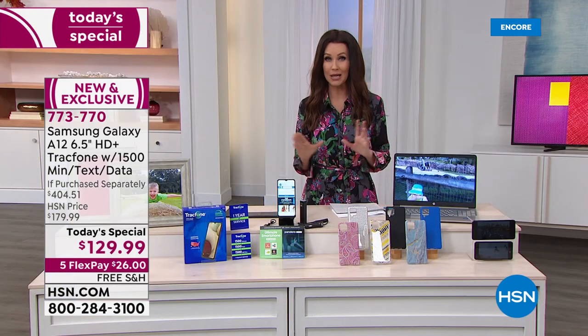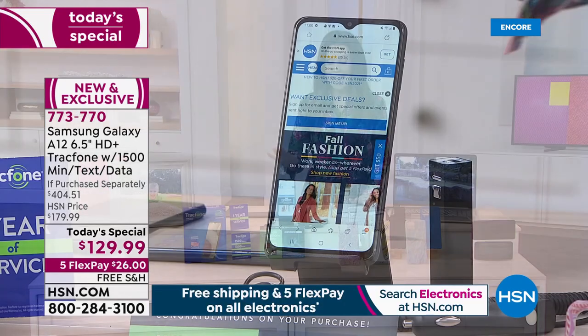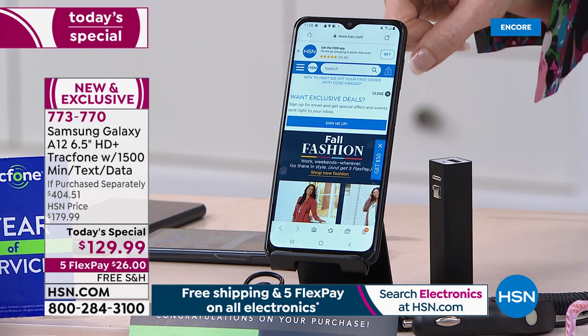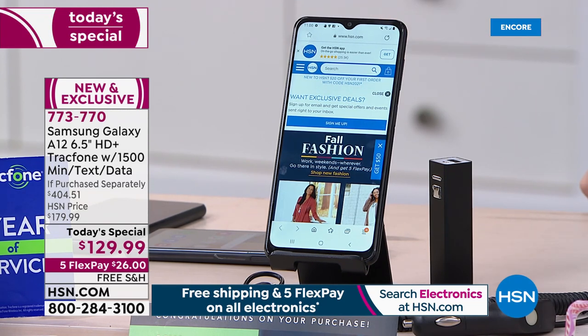It has the longest battery life of any Samsung Today Special we have ever offered. It has the biggest processor we've ever offered on any phone, and the most minutes — 1,500 minutes of talk time, text time, and data. That's a $125 value on its own.